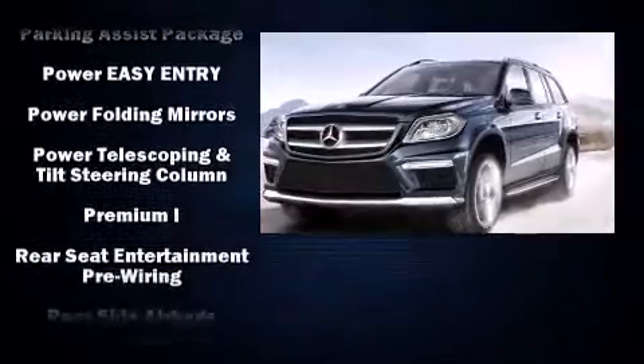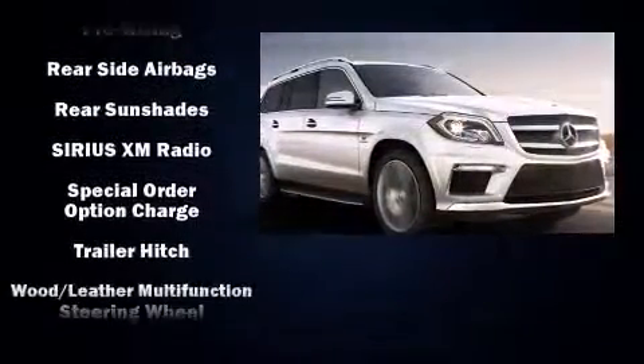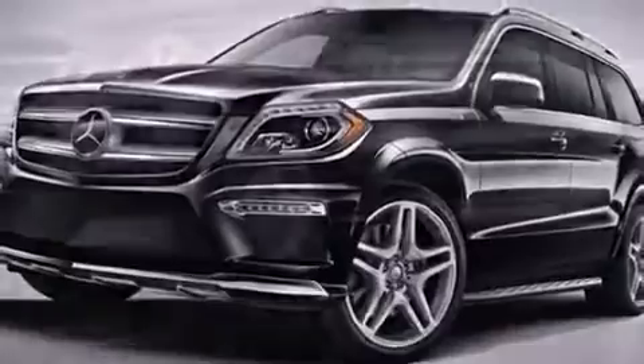Safety equipment includes four-wheel disc brakes with ABS. Comprehensive safety also includes side curtain airbags and stability control.